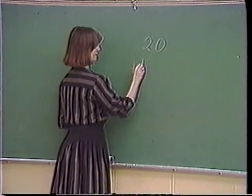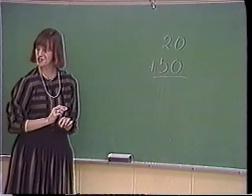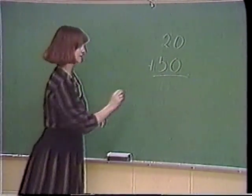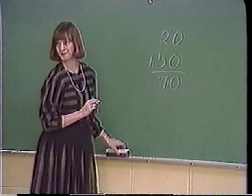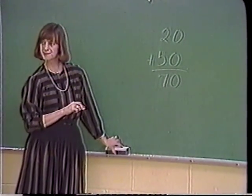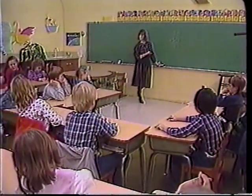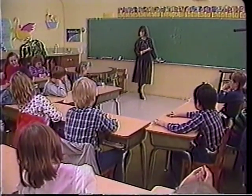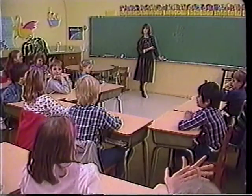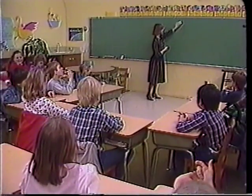Double column addition is usually taught by giving rules to children to follow. In this way of teaching, children are told to add the ones in the right-hand column first, and then add the tens. The research and theory of Jean Piaget show that children acquire logical mathematical knowledge not by internalizing such rules from the environment, but by construction from the inside through their own natural ability to think.